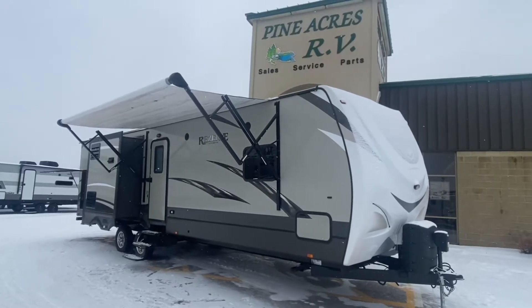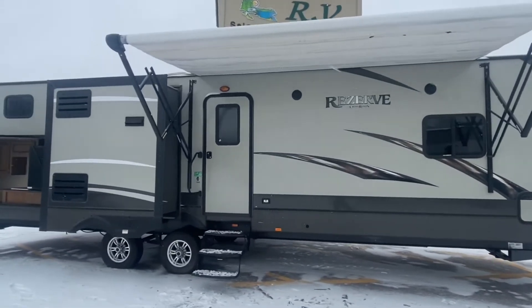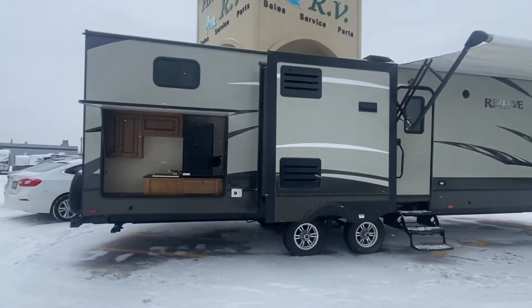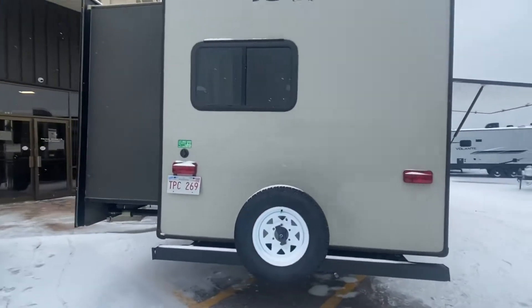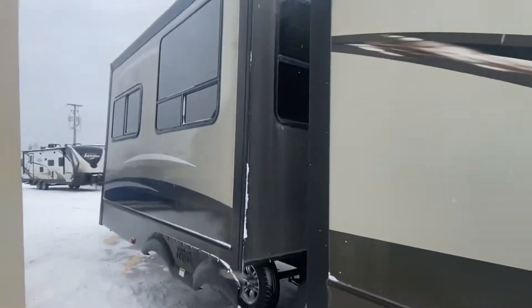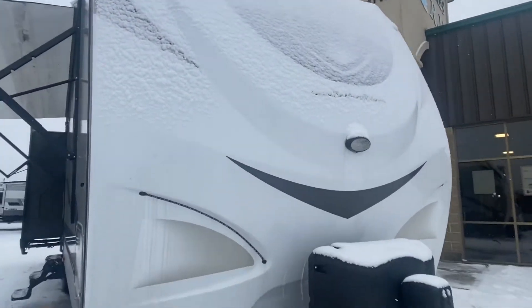Good morning everyone, it's Luke here over Pineacres RV in Moncton taking a look at what just came in. This here is a 2016 Crossroad Reserve 33BH. This is a family unit with three slides, laminate exterior finish, bunk house in the back with a slide for the bunk room, and another slide. Outside looks great. Two 30-pound propane tanks that will be filled, a power tongue jack, and a fiberglass front cap.